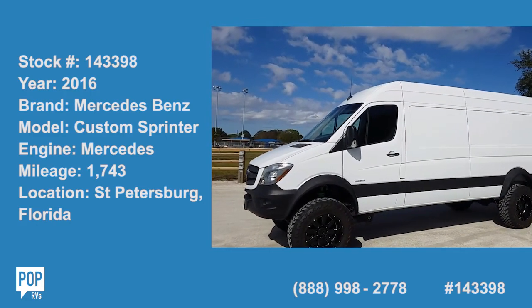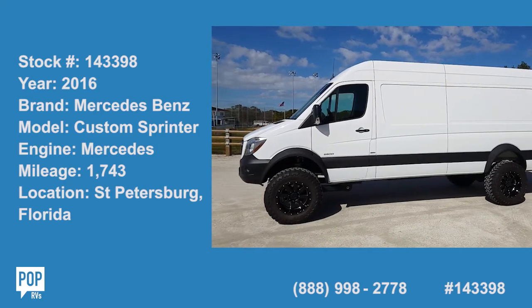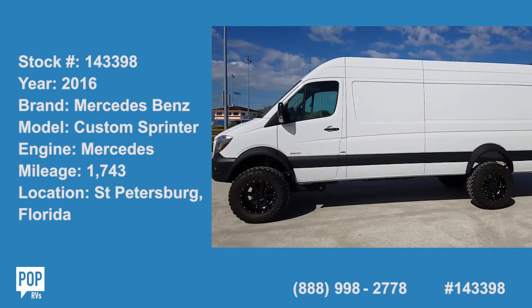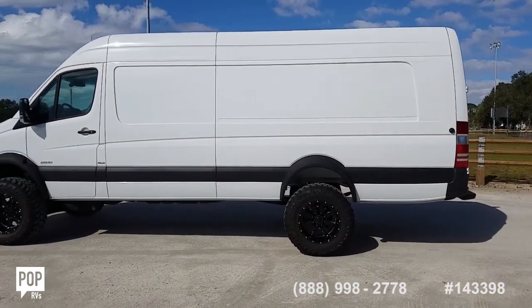Hi folks, good day, Andy here with PopRVs. Today we are going fully custom — beautiful Mercedes-Benz, all custom upgraded Sprinter van conversion.